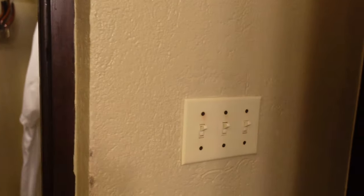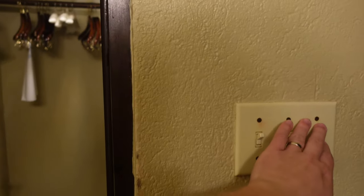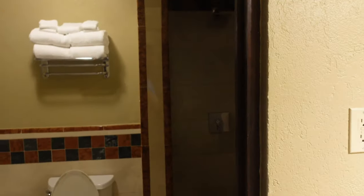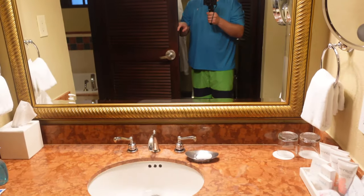I want to point out the lights, which are behind the other bathroom door here. For the closet, it's actually the switch furthest to the right. The one in the middle is for inside the toilet, tub, and shower area. And then the one on the far left is here at the vanity.